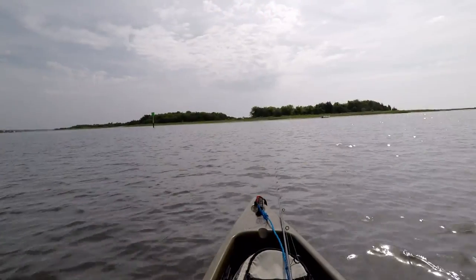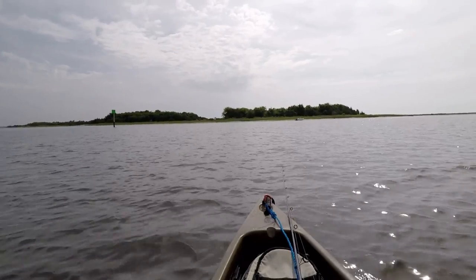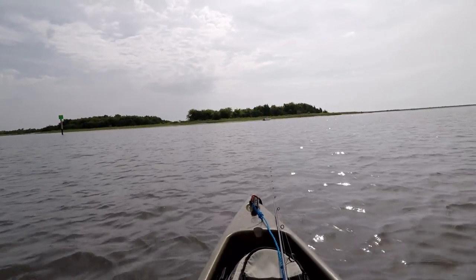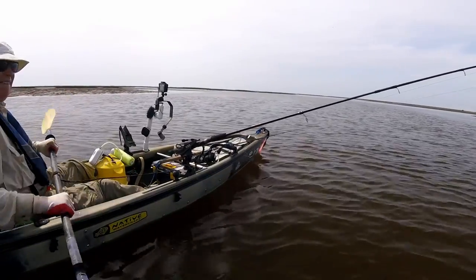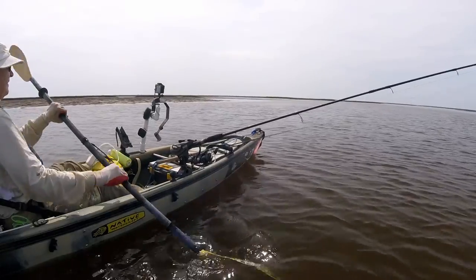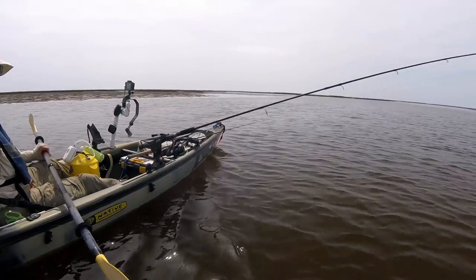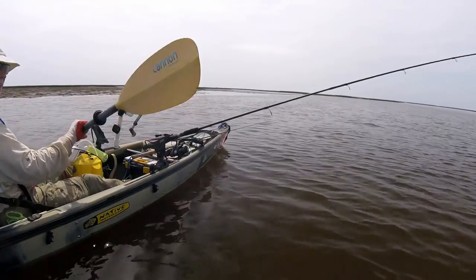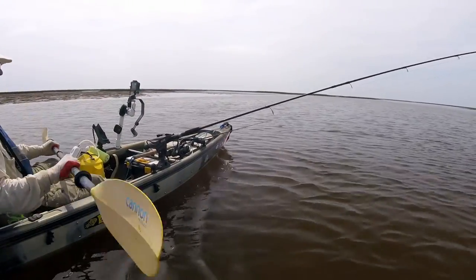I'm going to take you to one of my favorite fishing spots today. First thing to do is get across the intercoastal, then I'm going to negotiate my way back at low tide. That will allow you to see why I picked this spot and why I followed the strategy — and maybe I'll even catch a fish, who knows.